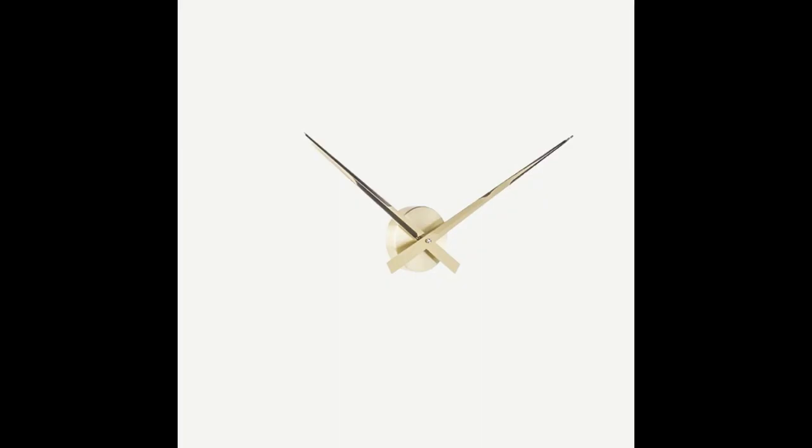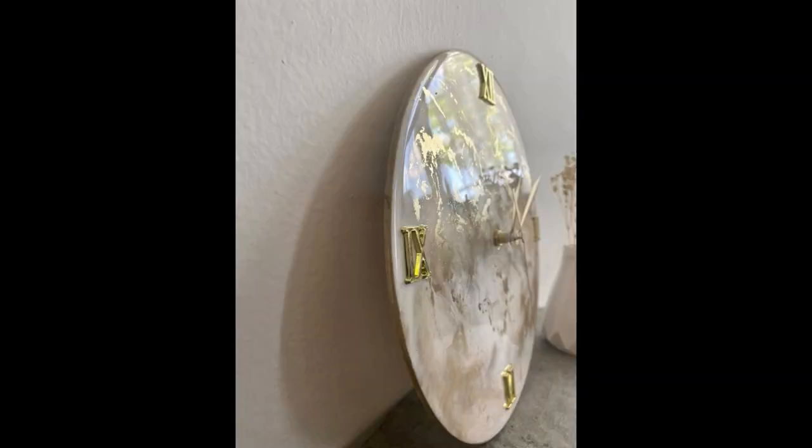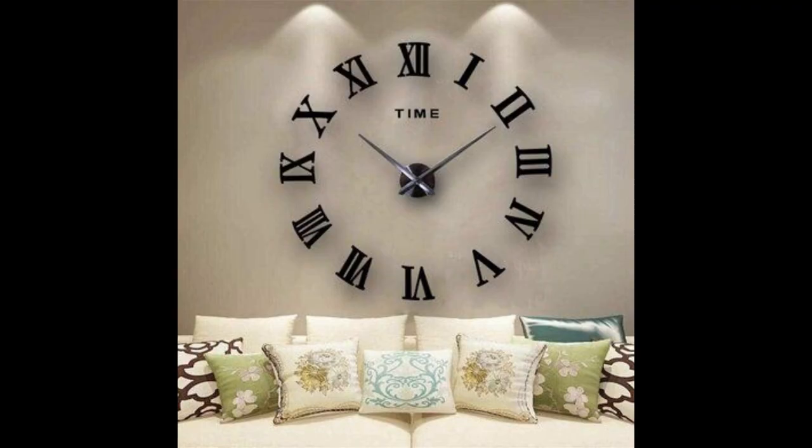There are a lot of clocks. The clocks are very beautiful and awesome. The table clocks are very nice and amazing. The clocks are very wonderful.